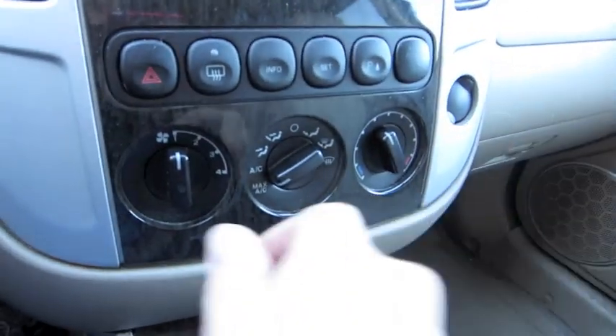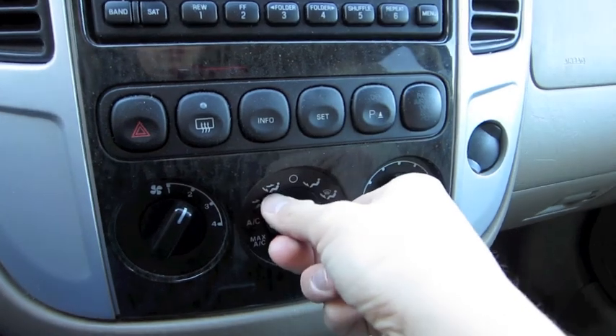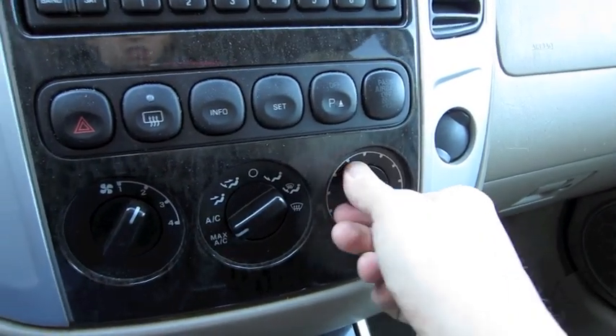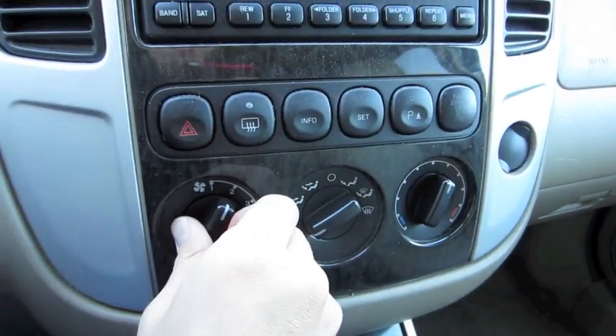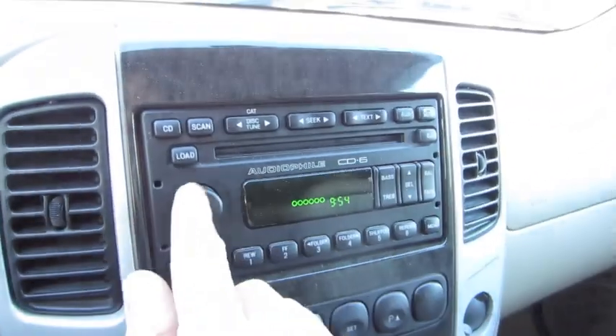Simple to use climate control with fan speed, different zones, and defrost. Audio file sound system with a 6-CD changer.